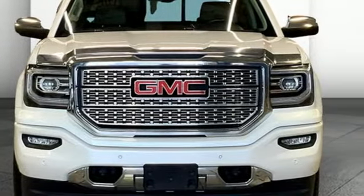Smart Capabilities, Strong Performance, GMC. Take it for a test drive today.